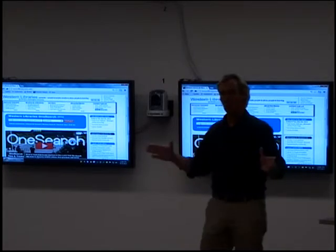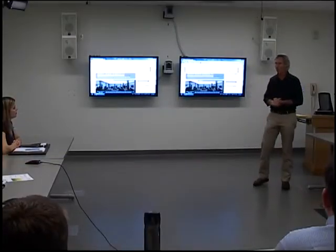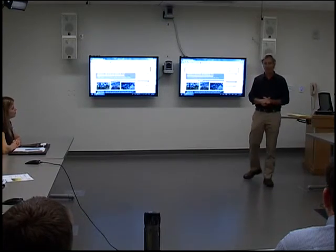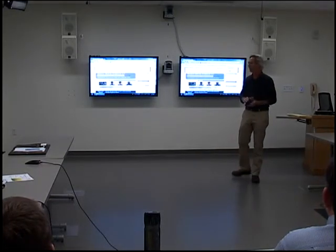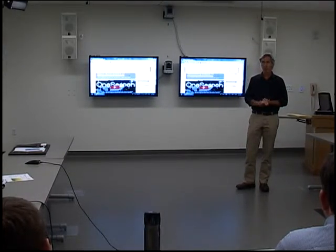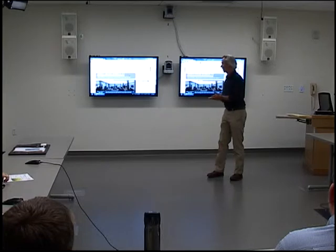Western is in the first cohort group going live with this product — we went live in June. There are 12 more libraries coming on board at the beginning of January. There were six original libraries in cohort one. University of Washington experienced a lot of really bad problems and pulled out, waiting for things to get fixed. But we've been able to tough our way through, and the product is so much improved now over what we initially got.